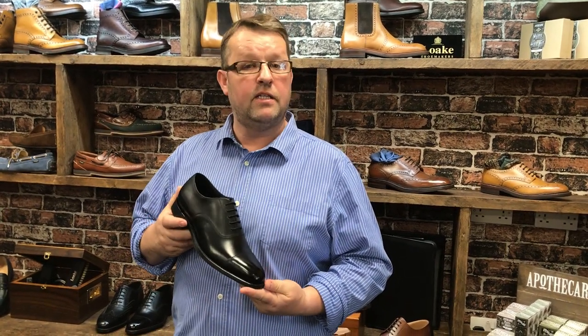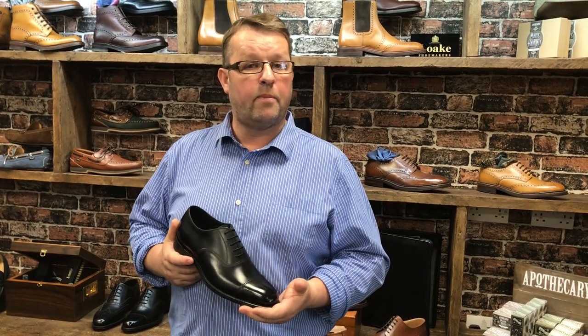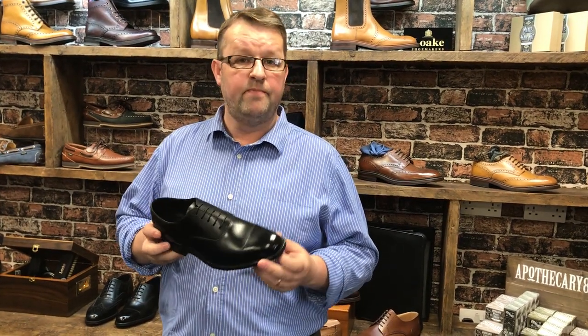Every English shoemaker has their own version, or even several versions, of a plain black cap Oxford. This one here is made by Loake. It's called the Old Witch and it's part of their 1880 premium collection. In my opinion, 1880 Loake is probably the best value for money shoes on the British high street today. It's a regular fitting shoe with a slightly longer, more square chiseled toe shape, and it's now available with the very popular day-night sole or a leather sole.